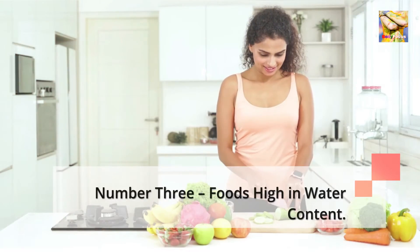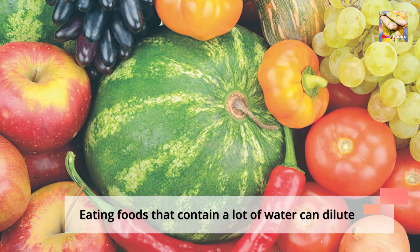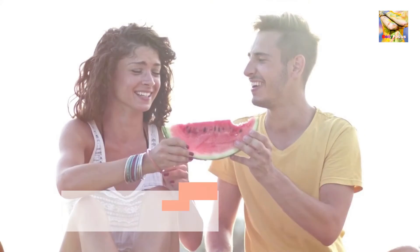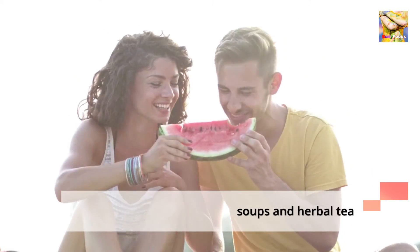Number 3: Foods High in Water Content. Eating foods that contain a lot of water can dilute and weaken stomach acid. Some of these foods are celery, cucumber, lettuce, watermelon, broth-based soups, and herbal tea.